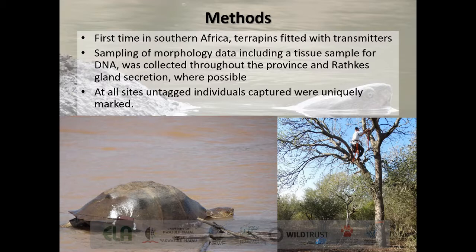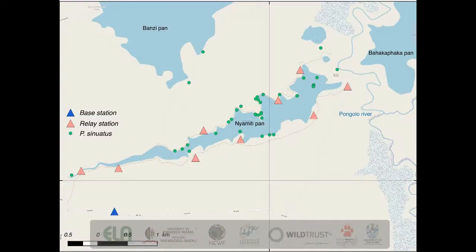Morphology included gender, total weight, and length and width of the carapace. With the serrated hinged terrapin we also collected secretion from its Rathke's glands or musk glands where possible. At all sites, untagged individuals were uniquely marked so that on recapture we had data from the previous capture location, weight, and length. On this map you'll see Neomiti Pan at iDumo Game Reserve, the telemetry focus site for the serrated hinged terrapin. The pink-red triangles indicate relay stations and the blue triangle the base station, with green dots representing individual animals — 10 of which had tags attached.